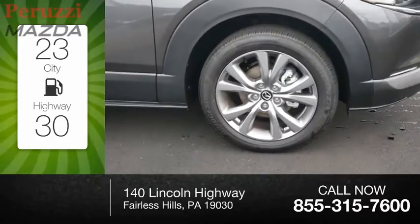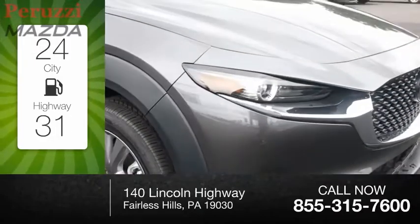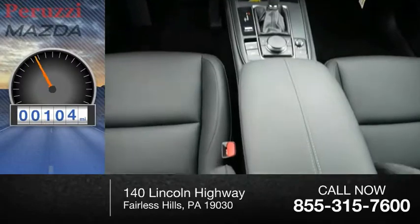Great fuel efficiency saves you money by requiring fewer trips to the gas station. This vehicle has less than 200 miles.